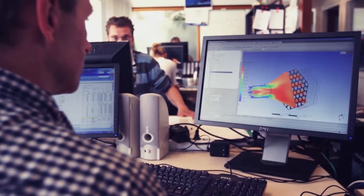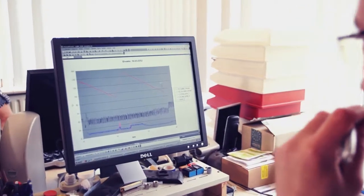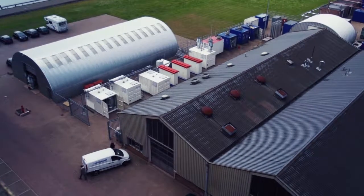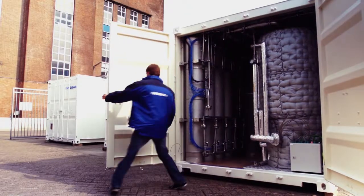We have also developed our own low-pressure hydrogen purification technology. This allows us to operate our plants with the gas pressure available on-site. We are developing other on-site technologies, like our fuel cell program, where we develop very efficient combined heat and power systems.